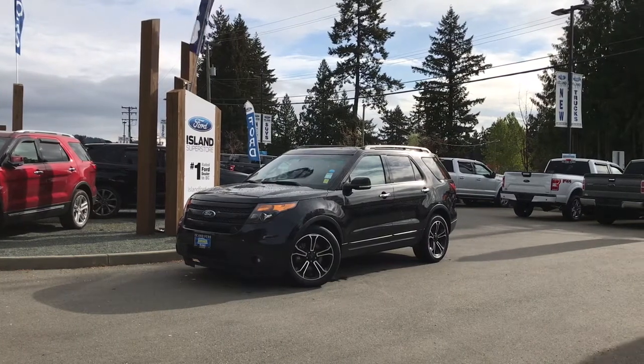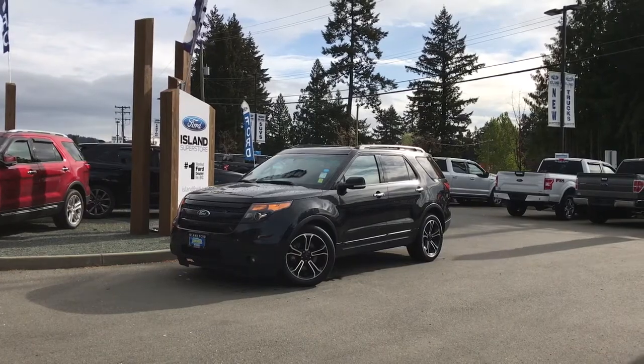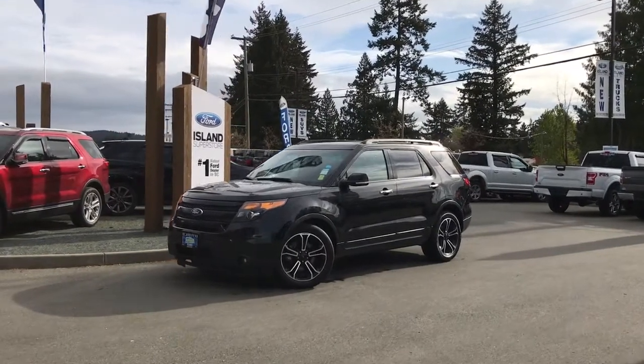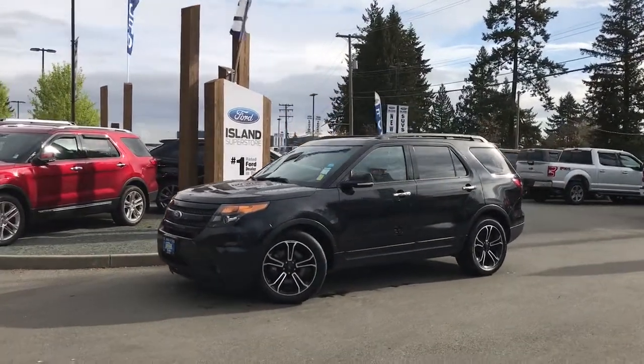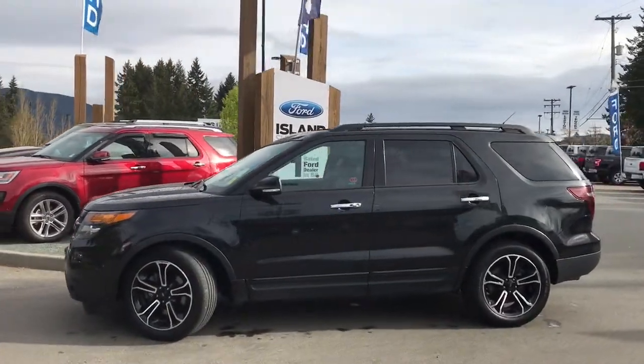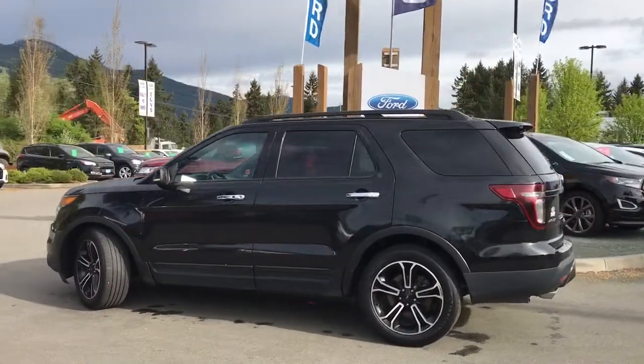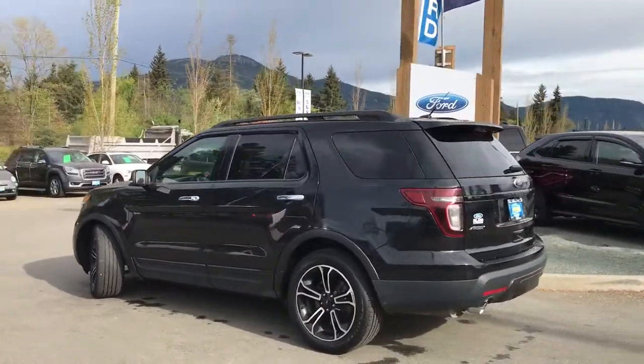Thanks for joining us today at Island Ford Superstore, located on Norcross Road just off the Trans-Canada Highway in Duncan BC in the Cowichan Valley on Vancouver Island. Today we're looking at a 2014 Explorer Sport in tuxedo black, with a black leather interior and seating for seven. This four-door SUV has a 3.5 litre V6 all-wheel drive EcoBoost engine.